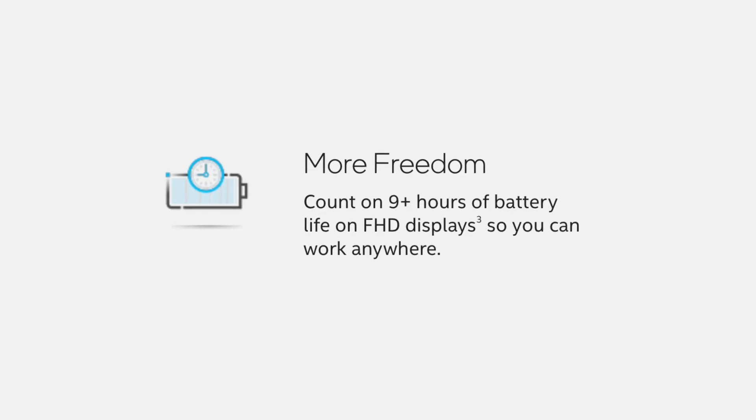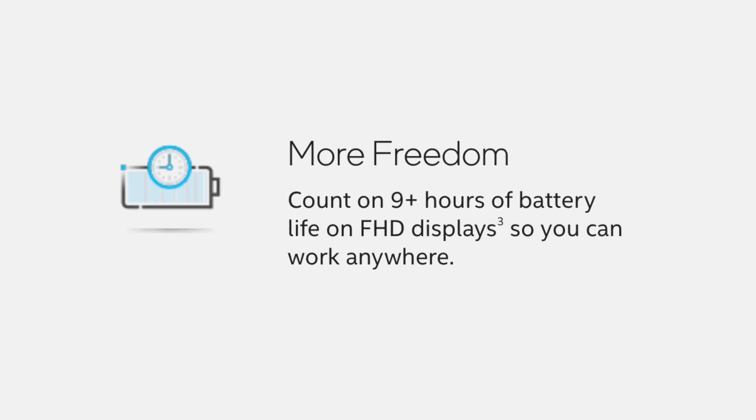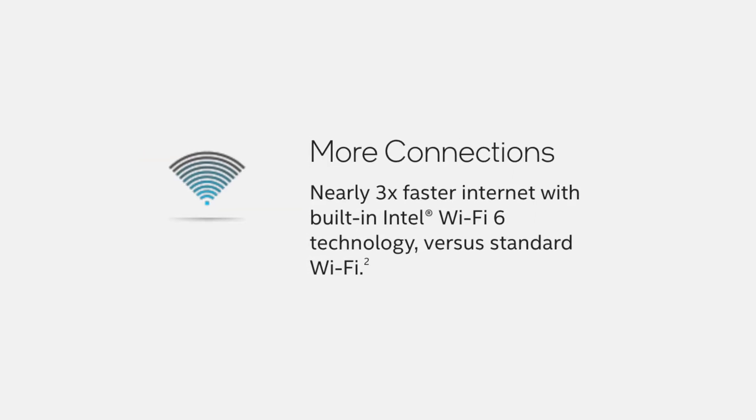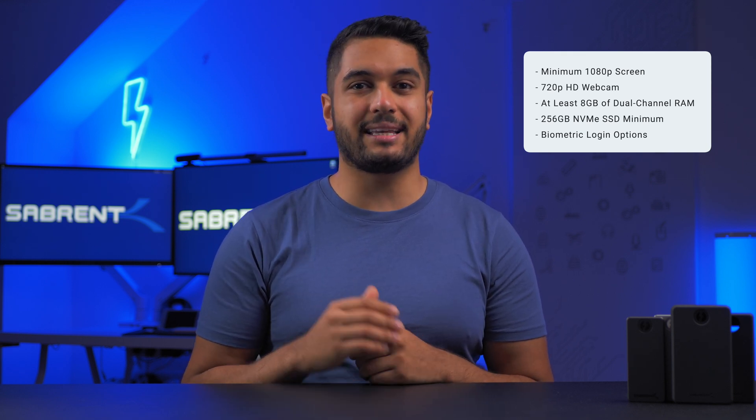Now of course there are some specs it must achieve along with the real-world tests in order for it to be an Intel Evo laptop. Firstly, Intel Evo laptops must perform for longer than nine hours of real-world activity. It must also have Wi-Fi 6 to deliver super fast wireless internet, and have a minimum of a 1080p screen and a webcam that delivers at least 720p HD. You will also find that it needs to have at least 8GB of dual-channel RAM, at least 256GB of fast NVMe SSD storage, and some kind of biometric login options.